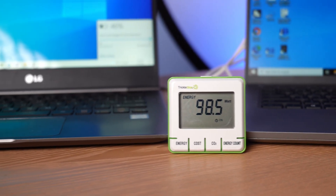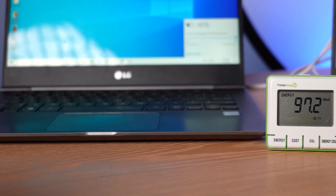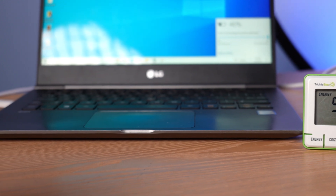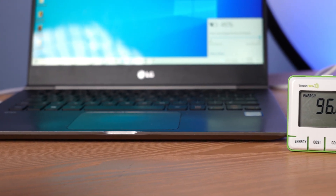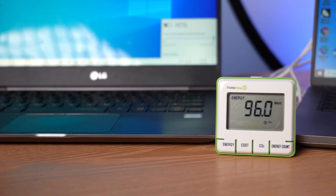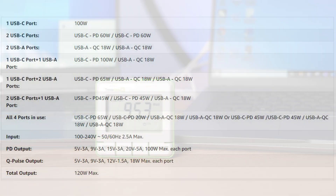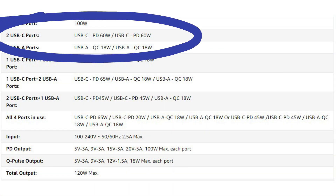The LG laptop only pulls about 45 watts at peak. So what you're seeing here is more or less 45 watts from that laptop and maybe 50 watts from the Dell — a total of around 95 watts. I should note that when you're using the two USB-C ports, they are limited to 60 watts each.